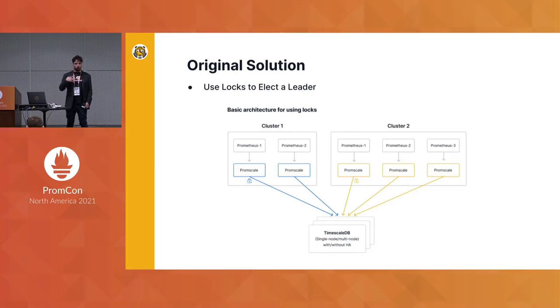PromScale is based on SQL, so we originally implemented a very naive solution using database locks. All of the PromScale instances in one cluster tried to get the same database lock, and whichever instance got the lock was the writer — the other data was just dropped.